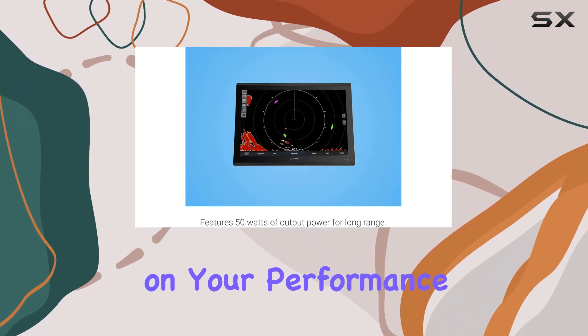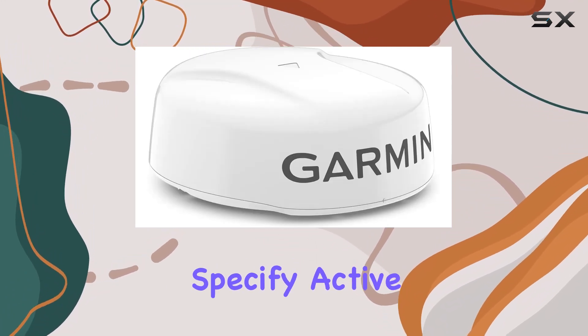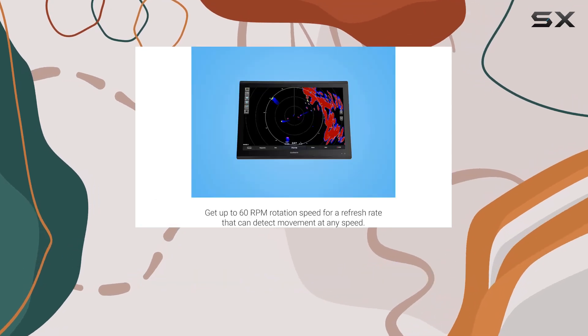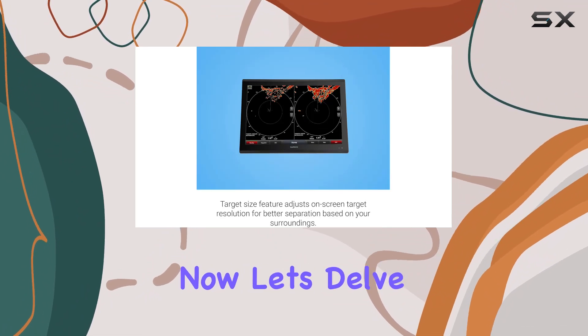Let's talk power management. The power save feature allows you to draw more or less power based on your performance needs. Plus, with the time transmit mode, you can specify active and inactive times down to seconds, reducing power consumption without compromising functionality. It's efficiency at its finest.